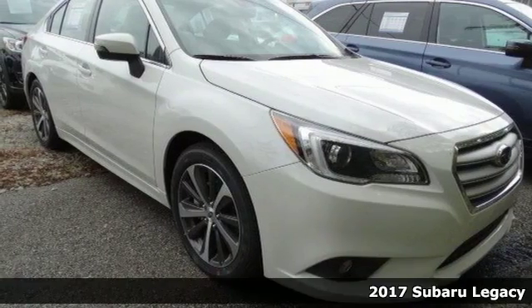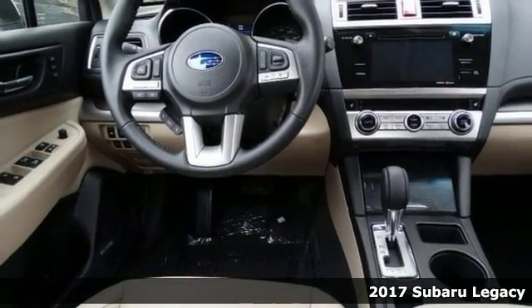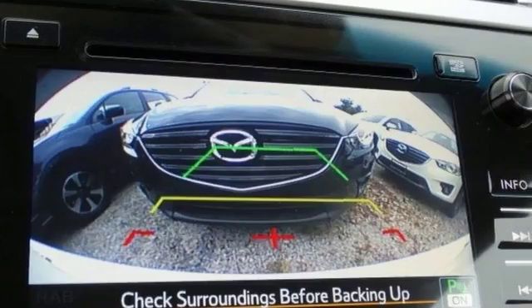It's a 2017 Subaru Legacy 3.6R. What are you waiting for? Stop clicking that mouse because this Legacy is the family car you've been hunting for.